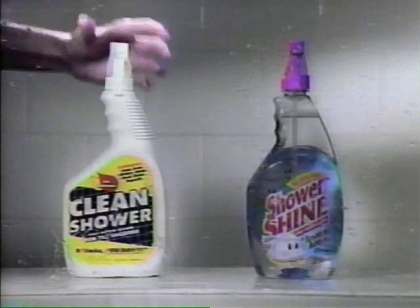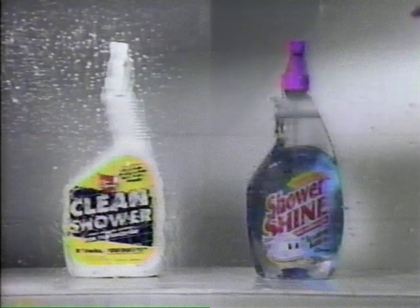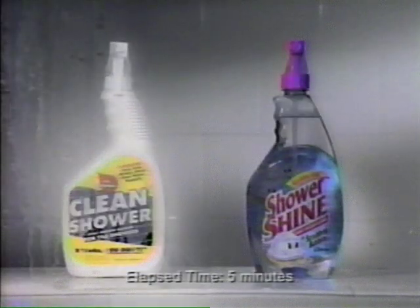Which after shower spray cleaner leaves no dull residue? The answer is as clear as the label on the bottle. New Shower Shine from the Scrubbing Bubbles. They work hard after every shower, so you don't have to.